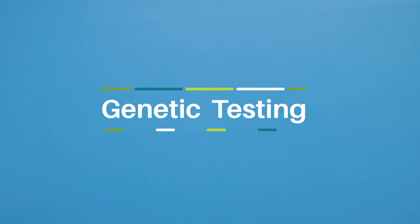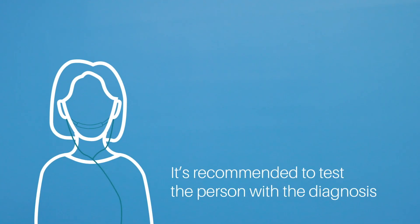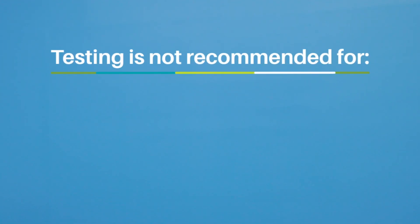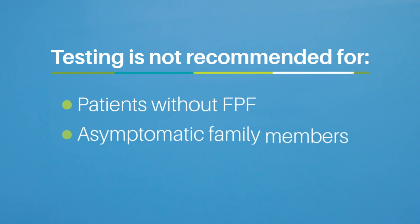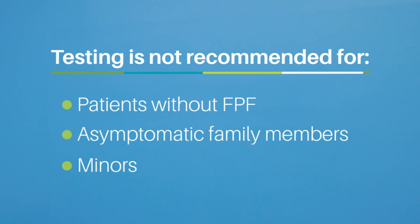If genetic testing is being considered, it is recommended to test the person with the diagnosis instead of testing an unaffected family member. Testing is currently not recommended for patients without FPF, or for those asymptomatic family members, or for minors.